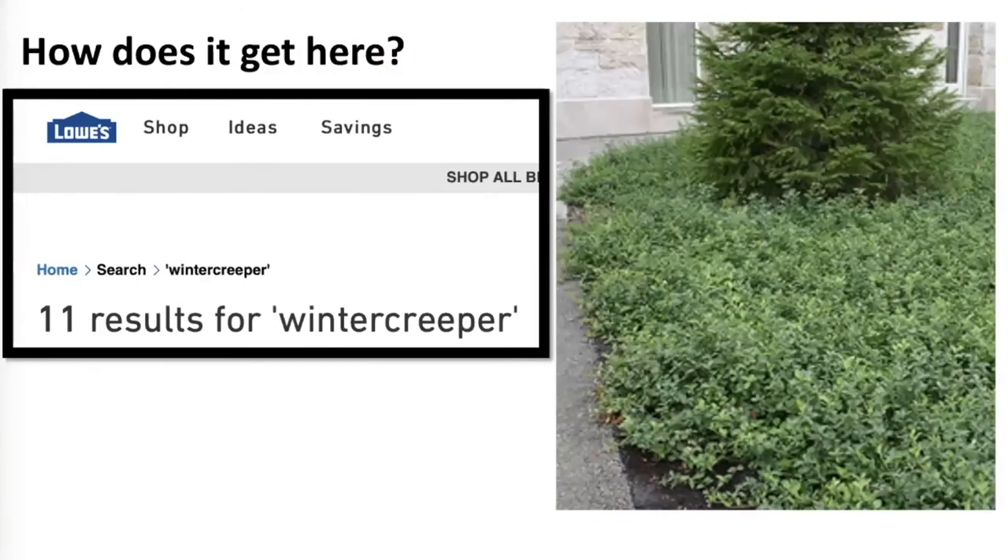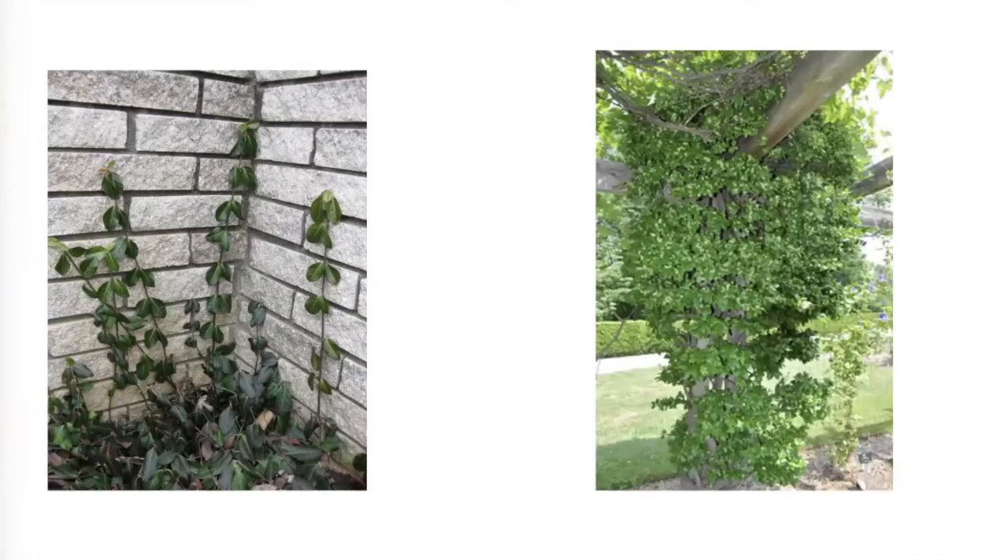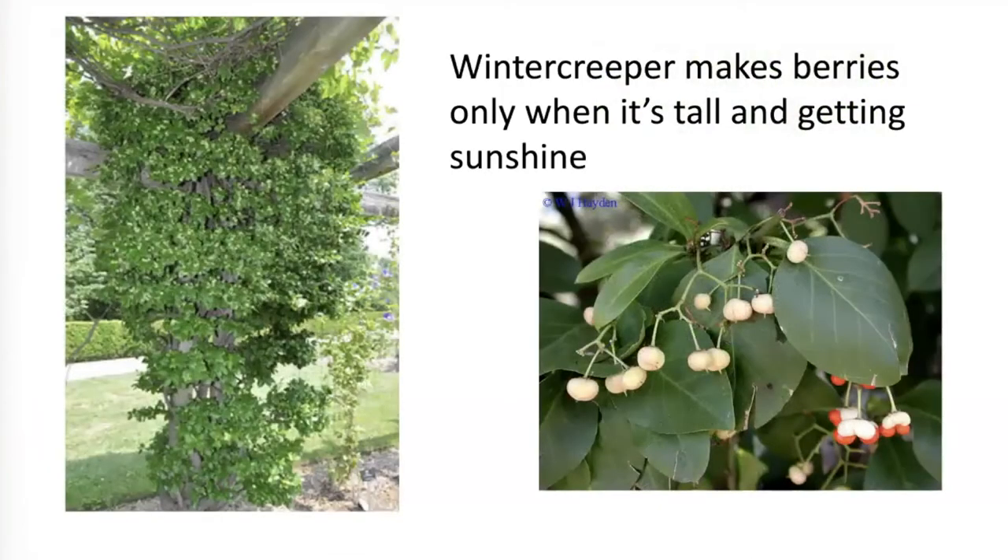How does this plant get to our yards? I went to Lowe's and typed in 'winter creeper,' and it gave me 11 different options to buy it. Lowe's is still selling this. Here's a picture of someone who started it as a ground cover in the corner — it's a vine, and it'll grow on the ground, but it likes to grow up. You can see it starting to climb up the side of the house, and here it has climbed up a tree and into the branches.